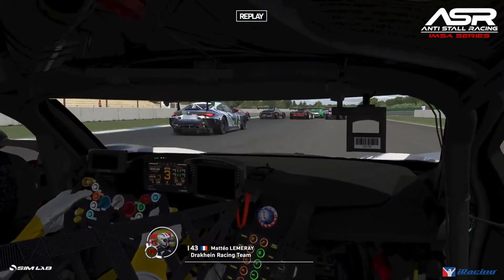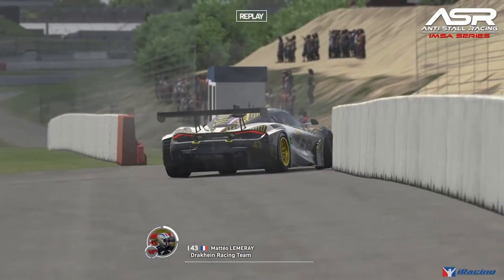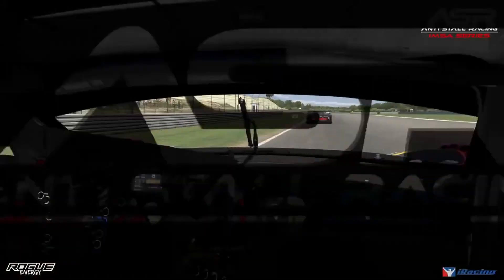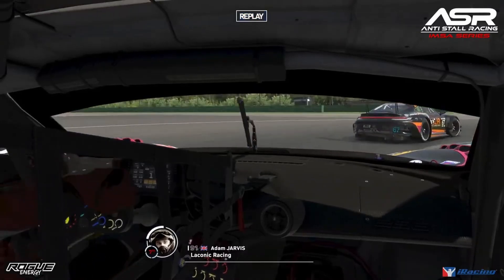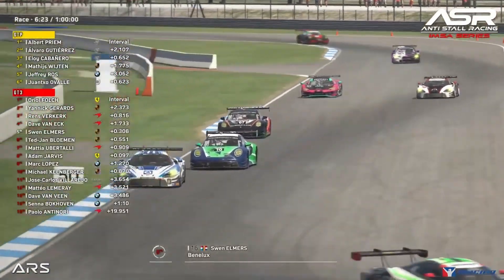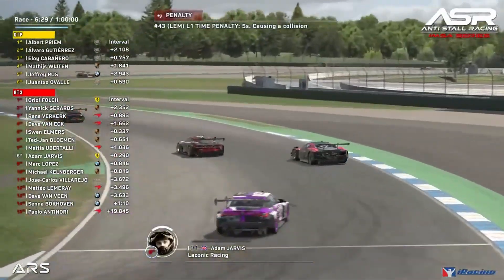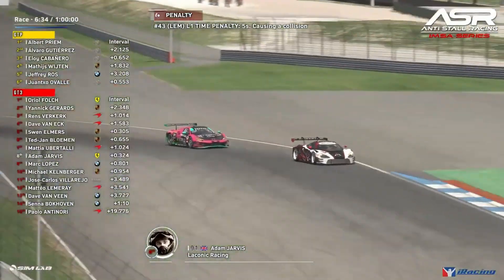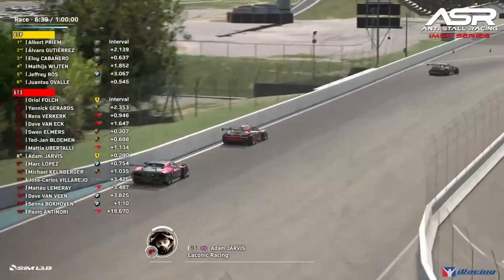Lemre spots the gap on the inside and goes deep, finding his way through the field — pretty incredible to avoid all that. This is Adam Jarvis on Mateo Vitale into the hairpin. Vitale finds a gap as Jarvis has to take avoiding action. There are cars too wide behind. A five-second time penalty is handed to Mateo Vitale for the lap one incident in the hairpin.